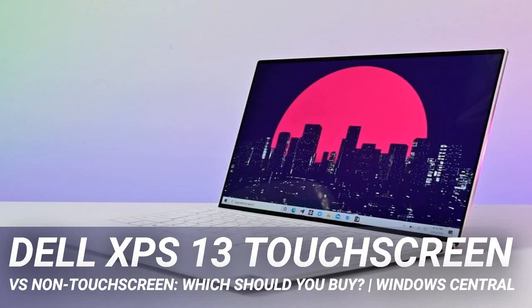Dell XPS 13 touchscreen versus non-touchscreen — which should you buy? Best answer: if you're looking to get a 4K display, then you'll want a touch-enabled XPS 13. But without official pen support, the regular non-touch will be better value for most people. People who want to use touch or a pen should get the XPS 13 2-in-1 instead.